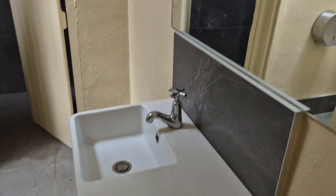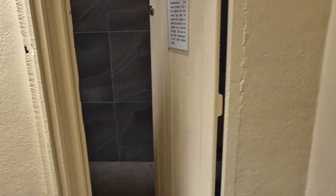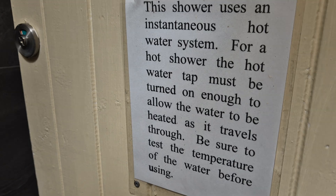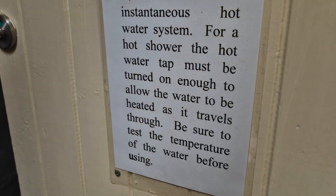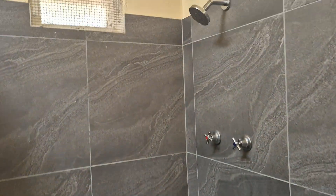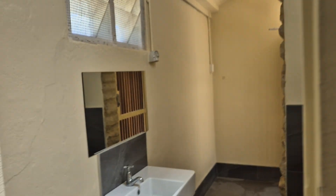It's nice and clean. Got a sink here. It's all nice and clean. You've got a big space for a shower here. We've got some hooks and a bench over here. There's heaps of room in here.